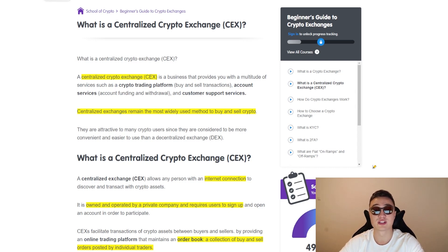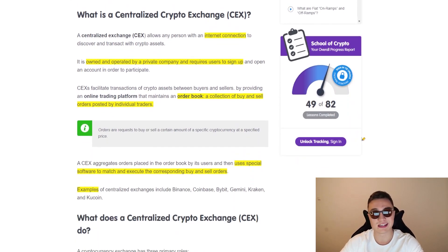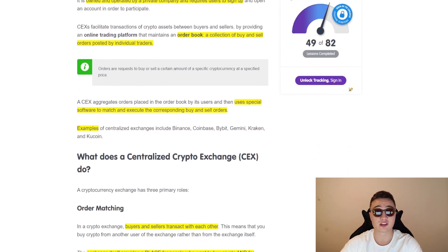Centralized exchanges still remain the world's most widely used method to buy and sell cryptocurrencies, and they do three functions: a crypto trading platform connecting buyers and sellers, account services where you can fund your account or withdraw, and customer support services. There are a few differences between CEXs and DEXs, but let's start with ease of access to centralized exchanges. All you need is an internet connection to discover and transact with crypto assets. It is consistently owned and operated by a private company and requires users to sign up and open an account. It all works on the basis of an order book, which connects buyers and sellers.